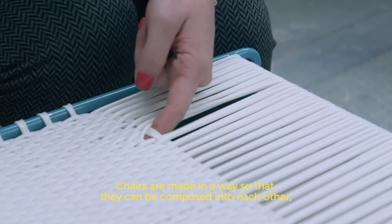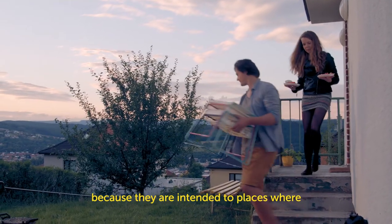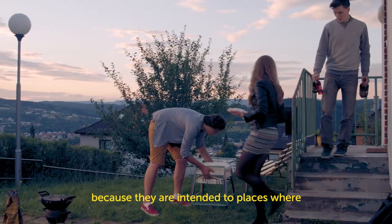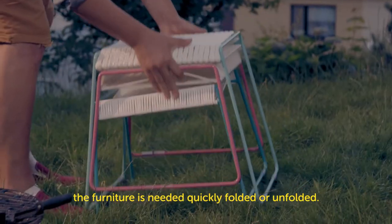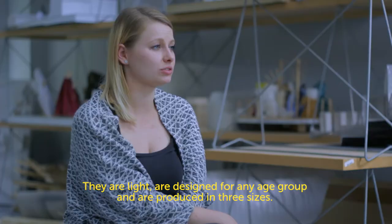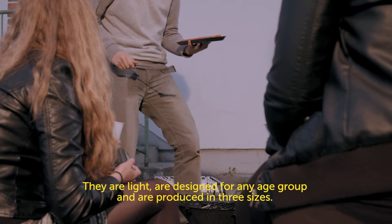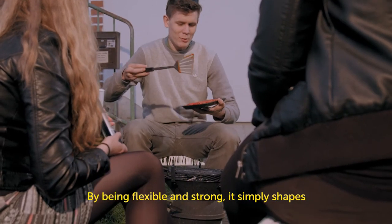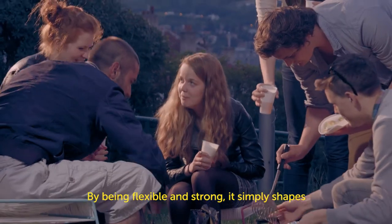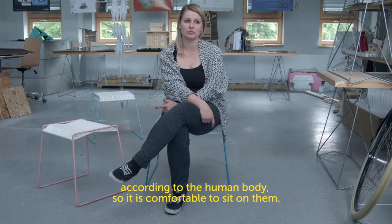The Stolečky are small tables made so that people can easily assemble them themselves. They are designed to be moveable. They are made for a variety of categories and sizes. They are shaped around the human body, so it is easy to sit near them.